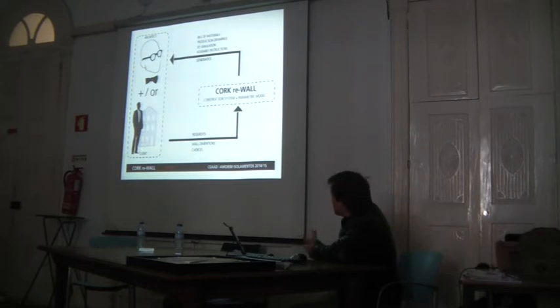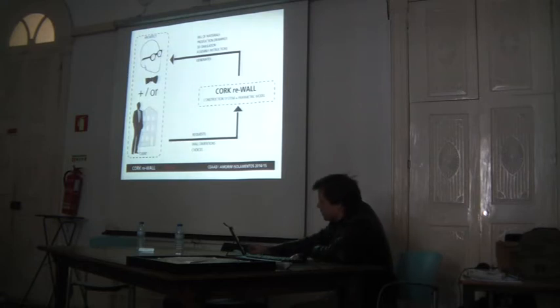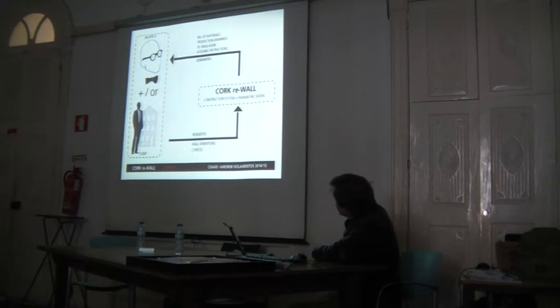The parametric model requires that the client or the architect — or both — provide wall dimensions and choices about the wall, and it returns a bill of materials, production drawings, 3D simulation, and assembly instructions.